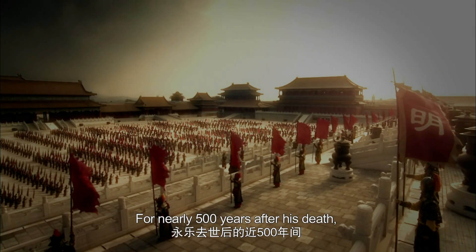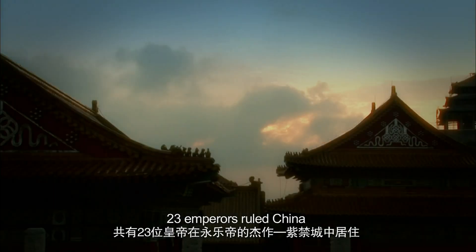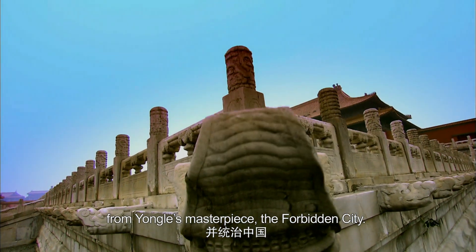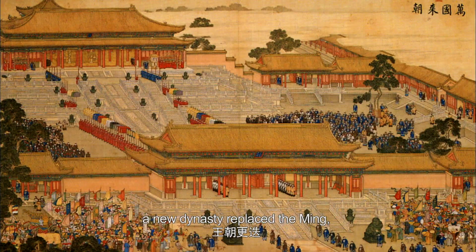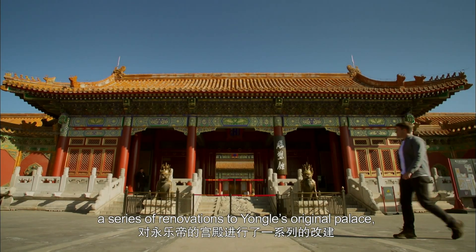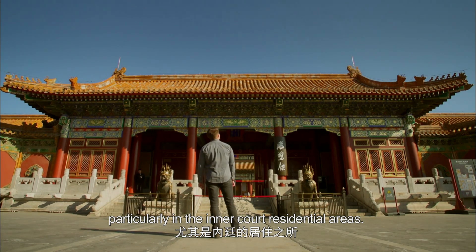For nearly 500 years after his death, 23 emperors ruled China from Yongle's masterpiece, the Forbidden City. In 1644, a new dynasty replaced the Ming, the Qing. They carried out a series of renovations to Yongle's original palace, particularly in the inner court residential areas.